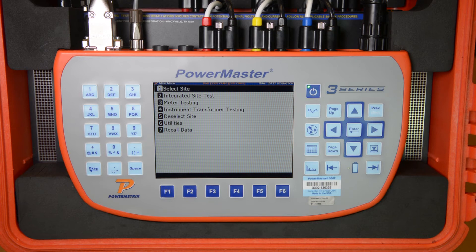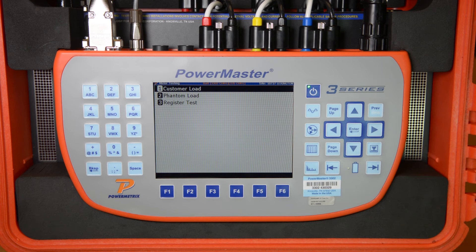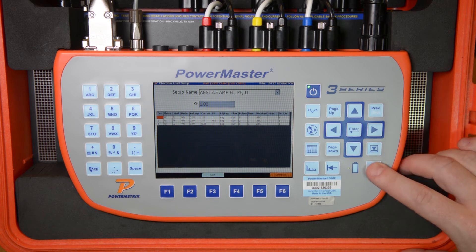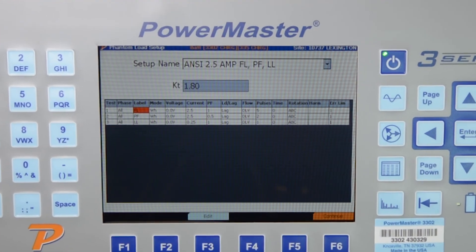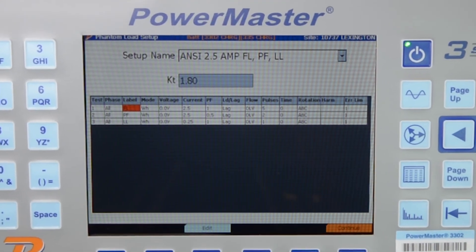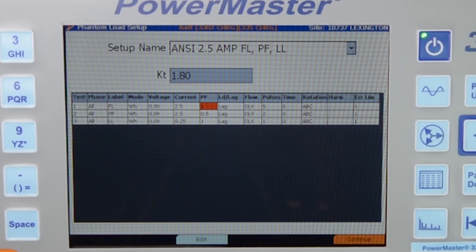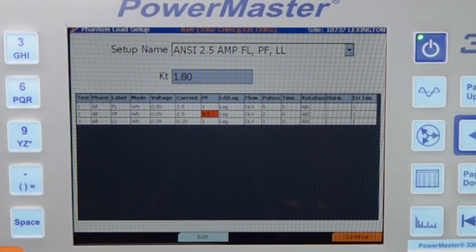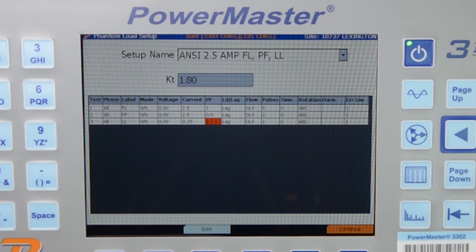For this demonstration, we will simply be performing the ANSI meter test by itself. We simply scroll to Meter Testing and press Enter, then scroll to Phantom Load and press Enter. We then choose the desired test we wish to perform. For this test, we will be performing the ANSI 2.5 Amp Full Load Power Factor Light Load Test, which will run the Full Load Test at 2.5 Amps at Unity Power Factor, then the Power Factor Test at 2.5 Amps at 0.5 Power Factor, and lastly the Light Load Test at 0.25 Amps at Unity Power Factor.